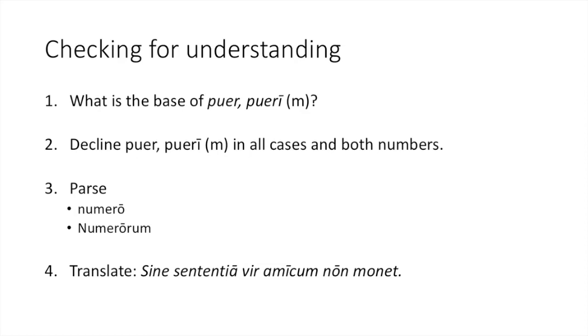It is your turn to check your understanding. Answer these five questions: What is the base of puer, pueri? Decline puer, pueri. Parse numero and numerorum. Then translate the sentence: sine sententia, vir amicum non monet. When you are finished, please call me over and I will check your work.